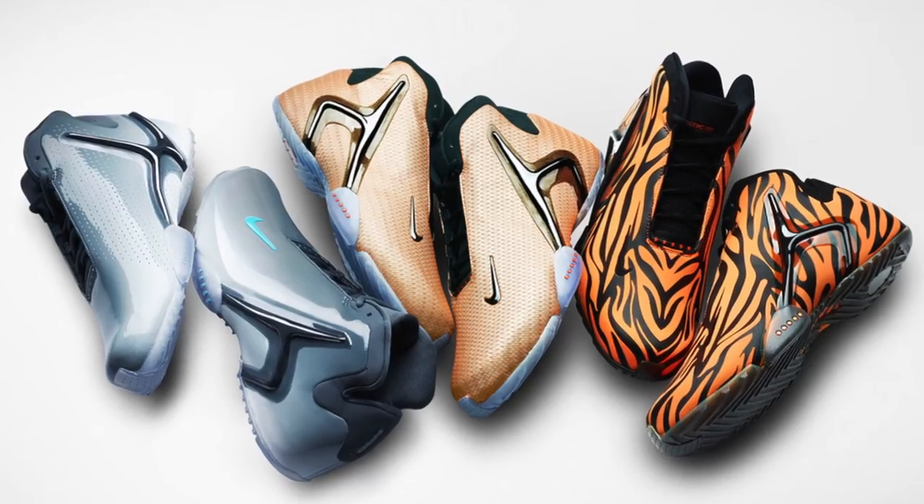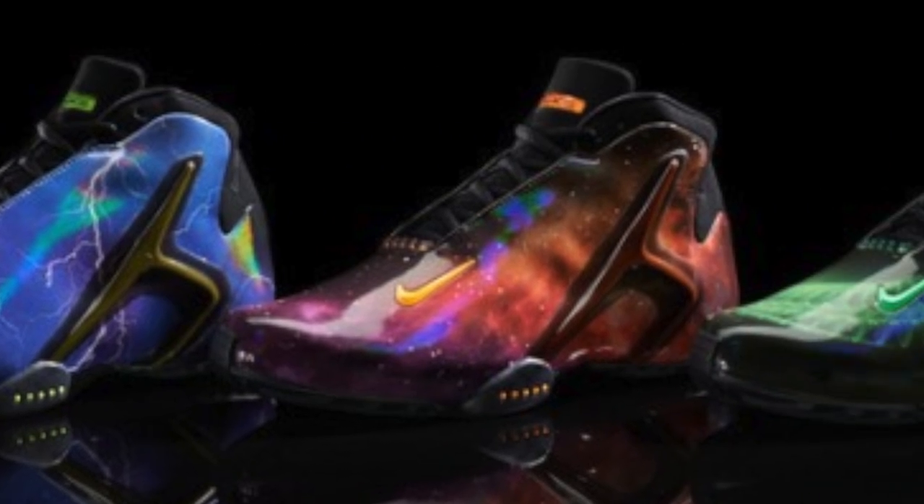We saw a glimpse of the Zoom Hyperflight China Pack. The Hyperflight was reintroduced with the Superhero Pack that made special makeups for Kobe, KD, and LeBron, and upon initial view everybody went crazy — 'I can't wait!' But you could still get those, they're still readily available. When the Hyperflight first dropped in 2001 they were pretty popular, a lot of people had them and wanted them — they were different, all patent leather, bright shoe.